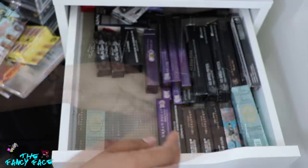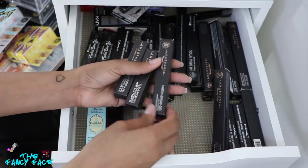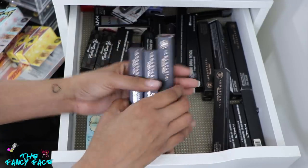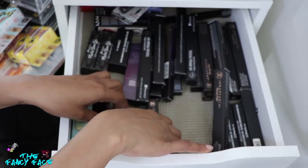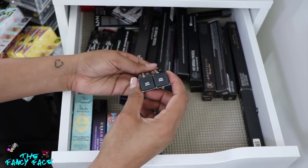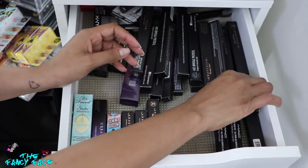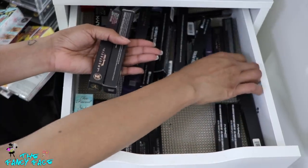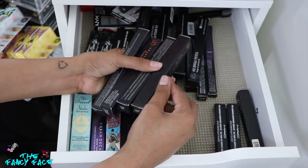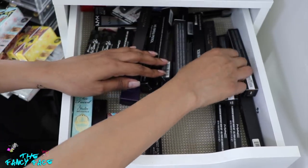Speaking of the Anastasia Beverly Hills clear brow gel, I have two backups here, and also one of the tinted brow gels in the shade Espresso — a darker tinted brow gel. I love these as well but prefer the Benefit one for its hold. I also have the Pro Longwear Brow Set from MAC in the shade Ebony Brown, the darkest shade they have — I have a couple of those. Then I have brow pencils from Anastasia Beverly Hills — the Brow Wiz. I used to love the Brow Wiz but don't use it as much anymore. I have Dark Brown, Medium Brown, and Ebony.